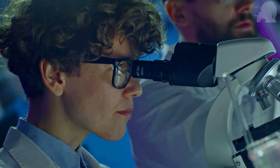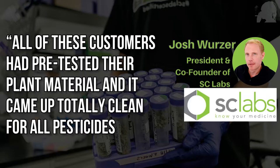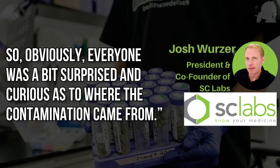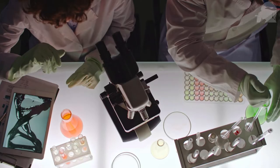The president and co-founder of SC Labs said: 'All of these customers had pre-tested their plant material and it came up totally clean for all pesticides before rolling them into joints and submitting them for batch testing.' Everyone was surprised and curious as to where the contamination came from. The lab did more testing and eventually the contamination was traced back to the rolling papers.